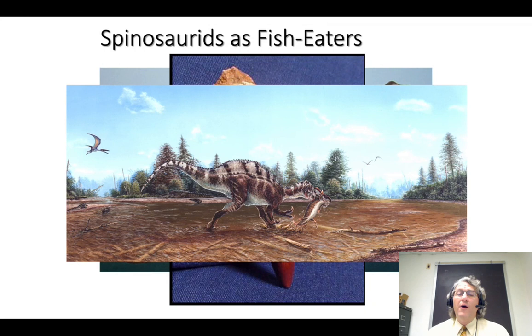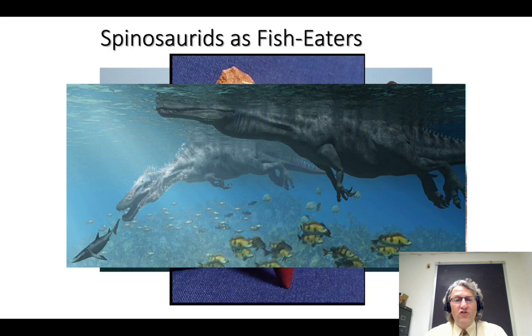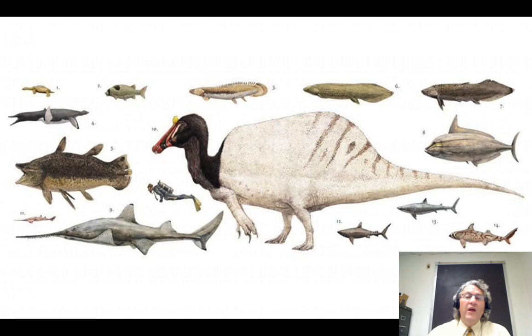Most spinosaurids were probably wading out into the water, perhaps dipping their snout into the water, waiting for fish to come by, grabbing onto it and hauling it out — sort of like a heron, but also kind of like a grizzly bear. There is some evidence that spinosaurids may have been actually better swimmers than most other big carnivorous dinosaurs. It's intriguing that all the spinosaurids found so far have been found in environments where we know there are large fish and other aquatic food available.